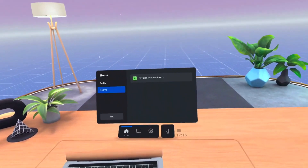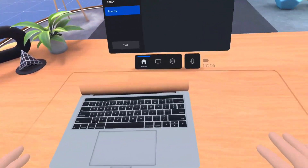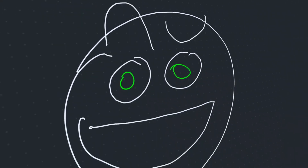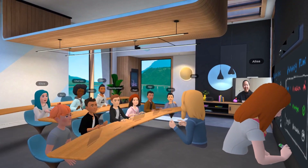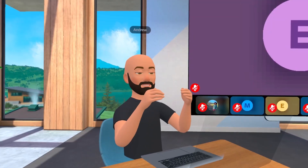Whereas past VR co-working solutions have fallen short in providing a seamless remote collaboration experience due to a variety of limitations, Horizon Workrooms makes excellent use of existing Oculus Quest technology to deliver what could be considered the most robust VR co-working solution on the Oculus Quest.